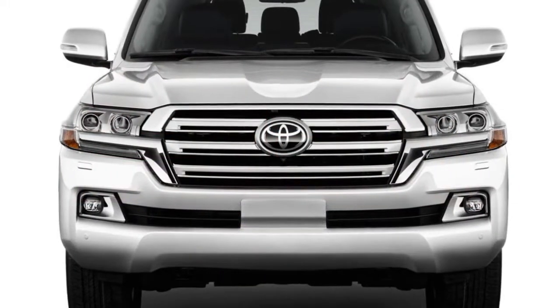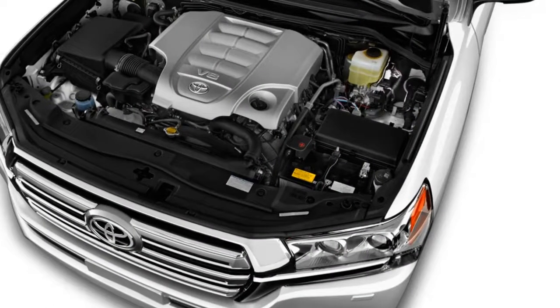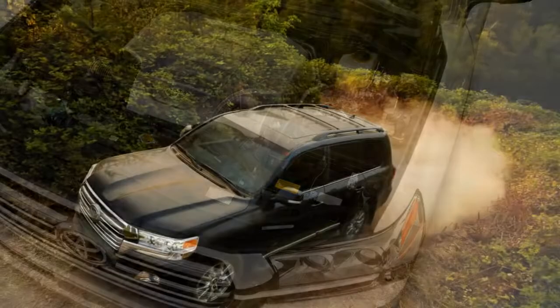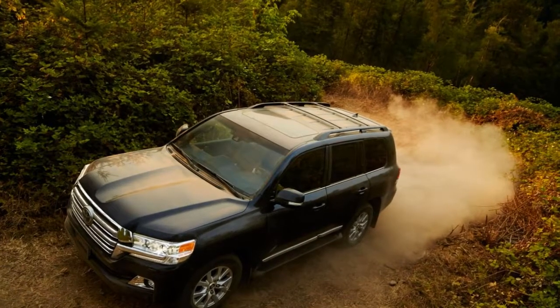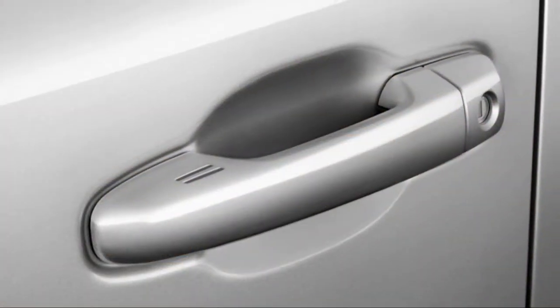Plenty of sidewall and soft springs mean that the Land Cruiser takes bumps in stride, no matter the road or lack thereof. Inside, the Land Cruiser pampers with luxurious leather and ample room, but some chintzy plastics serve as reminders that it's really a dressed-up work truck.